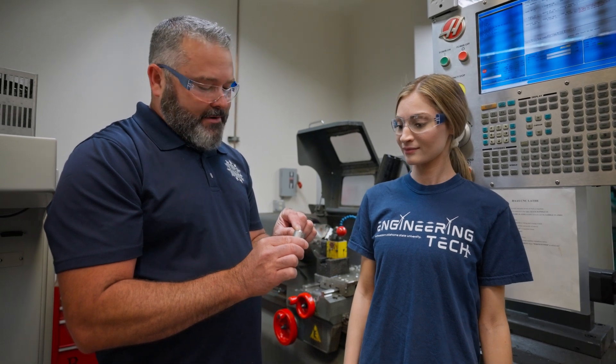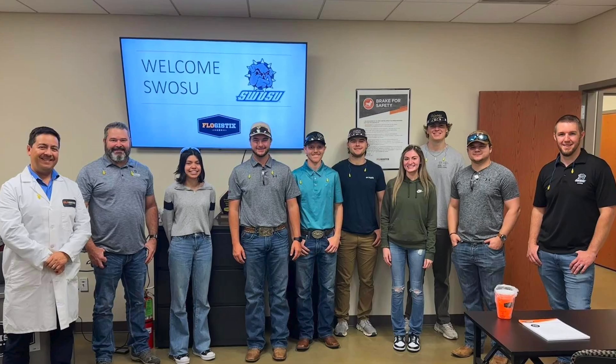SWOSU's Engineering Technology Department offers organizations such as the Society of Manufacturing Engineers and the Society of Women Engineers, hosting game nights, bowling nights, and so much more. The department also takes students on tours to different facilities for a first-hand look at the different engineering processes.